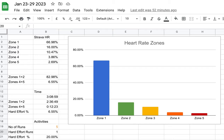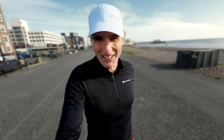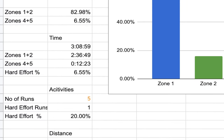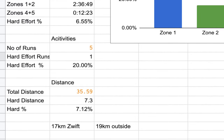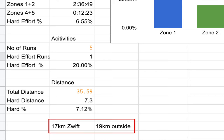I did five runs last week and of those five, one was a hard effort — the Wednesday Zwift Paris Marathon training session — making it 80/20 in full swing: one out of five runs was a hard effort. In terms of heart rate, about seven percent of effort was in zones four and five, and in terms of distance about seven kilometers was hard effort out of 35 to 36 kilometers for the week — everything else was low heart rate easy running.